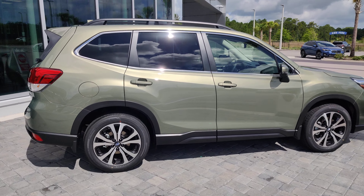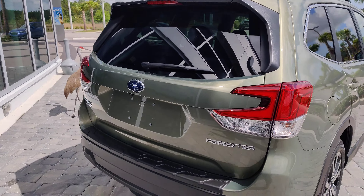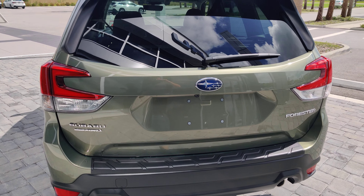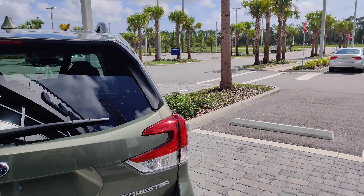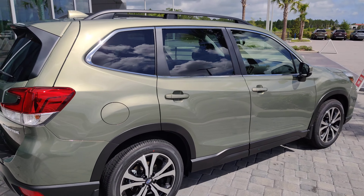Mike, I'd love to answer any questions that you have about this vehicle, so please feel free to give me a call. Again, it's Austin over at Subaru of Daytona. My office line is 386-236-4030. Thank you very much and have a great day — bye now!